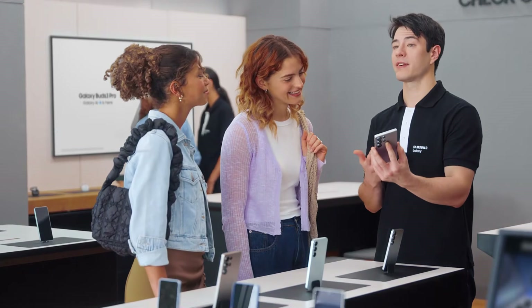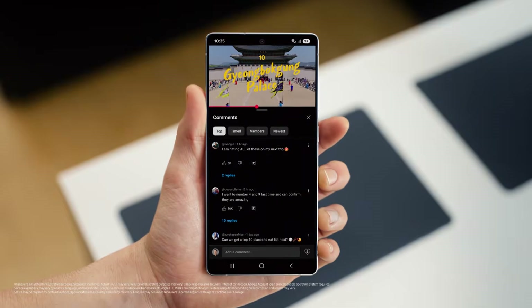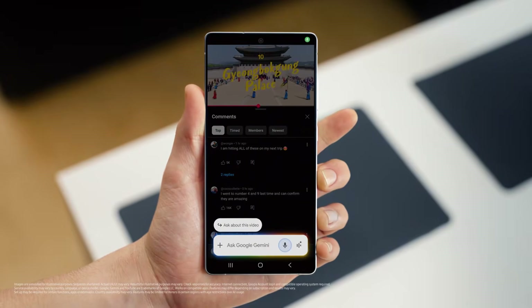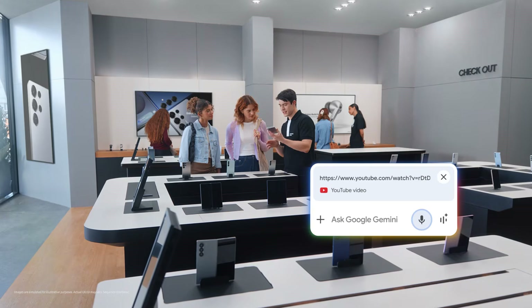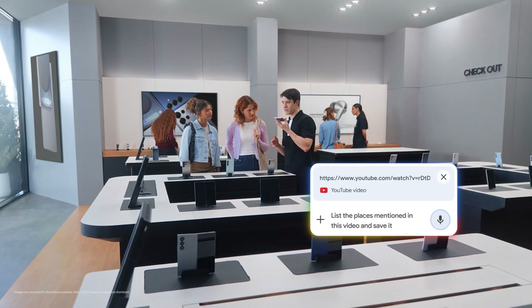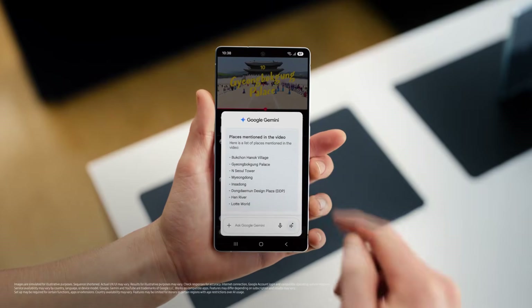What else you got? What kind of content are you looking at these days? Travel vlogs — I'm planning a trip to Seoul. So you're going to love it. You're probably spending a lot of time watching travel videos and doing research. S25 can help you ask questions about the video and save the answers as a note. Google Gemini can help save them all into one easy list: "List the places mentioned in this video and save it as a note." And there you go — all the tips without the wait. That's a great travel partner.